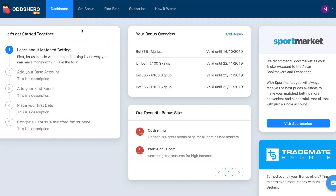Hi guys, this is Marius from OddZero and now I'm going to show you the dashboard, which is the first thing you see when you enter OddZero. On the left hand side you will be able to find a tutorial on how to perform match betting. It is especially good if you have never done so before or are not familiar with how match betting works — you should definitely read through that.